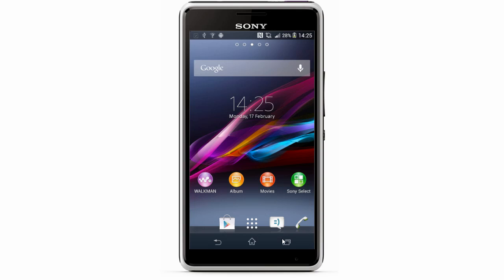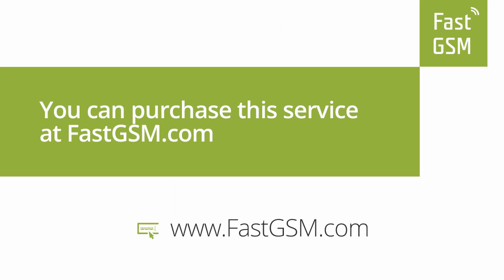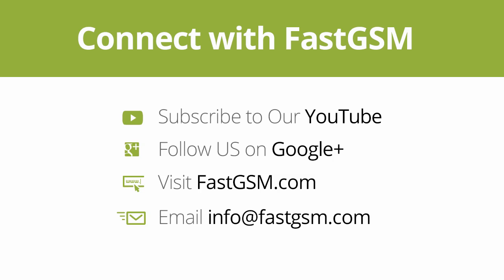Congratulations, your phone is now permanently unlocked! You can purchase the service at FastGSM.com. Need a different phone unlocked? We have many more options at FastGSM.com. Thank you for watching our video.